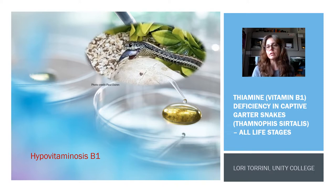Thamnophis sirtalis is one of the common species of garter snakes, but there are many species within the genus Thamnophis, and this is going to apply to all life stages.